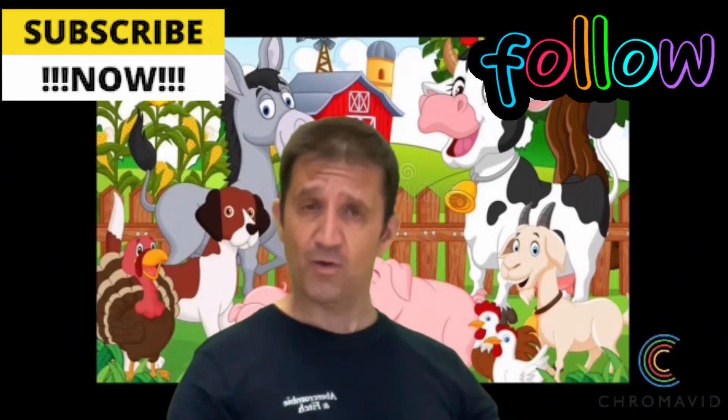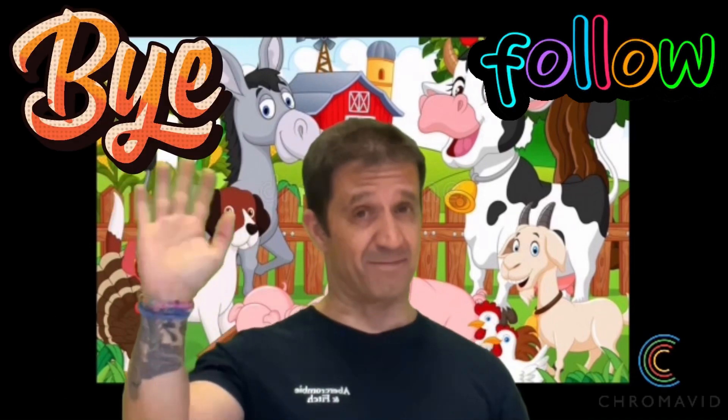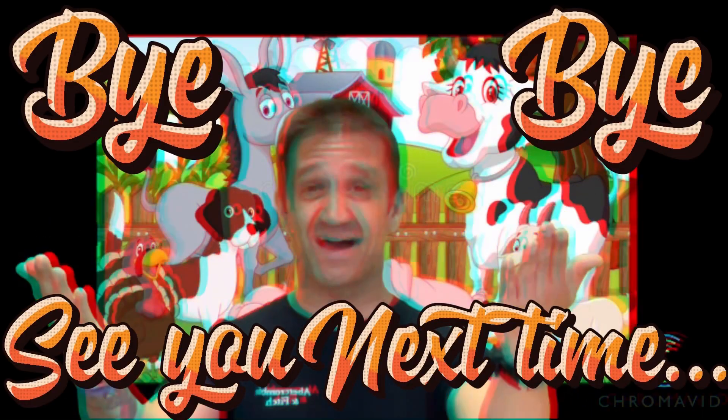Yes, I really really hope you liked the video and all these farm animals. Don't forget to subscribe and follow us. Come on, bye bye, see you next time!